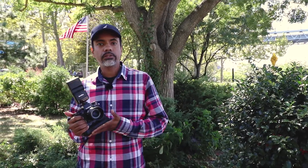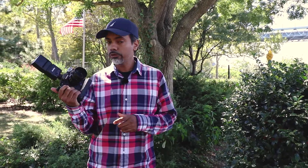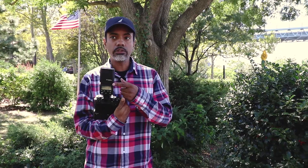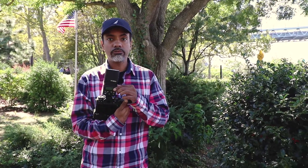Hey everybody, it's Randall Herrera and today we're here in Astoria Park. This is in Queens, New York, and we're doing a portrait session with the Fuji X-T2. We've got the grip on it, the 50mm f2 lens, and we've also got the new Godox or Flashpoint TT350. This is the first time I'm using this setup for a portrait session. I'm new to Fuji, so this is my first Fuji portrait session.